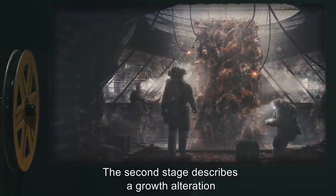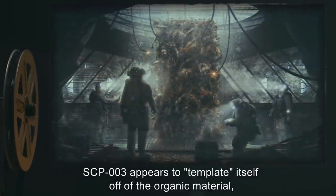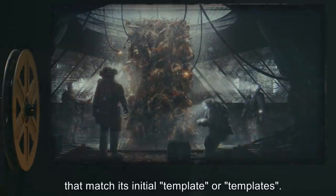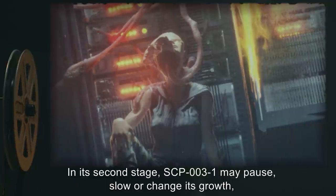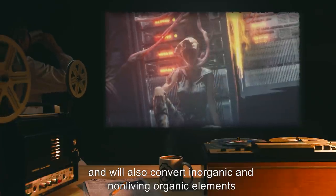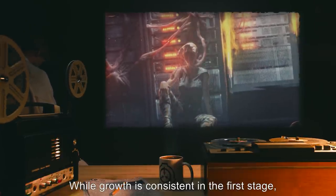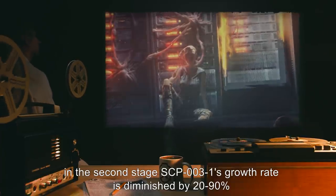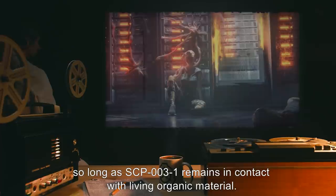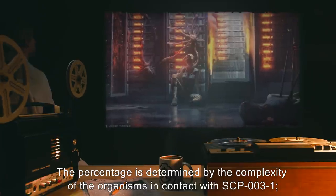The second stage describes a growth alteration which occurs when SCP-003 comes into contact with living organic material. SCP-003 appears to template itself off of the organic material, and will attempt communication with organisms that match its initial template or templates. In its second stage, SCP-003-1 may pause, slow, or change its growth, then will also convert inorganic and non-living organic elements into functionally similar structures, while anomalously altering their physical makeup. While growth is consistent in the first stage, in the second stage, SCP-003-1's growth rate is diminished by 20–90%, so long as SCP-003-1 remains in contact with living organic material. The percentage is determined by the complexity of the organisms in contact with SCP-003-1.